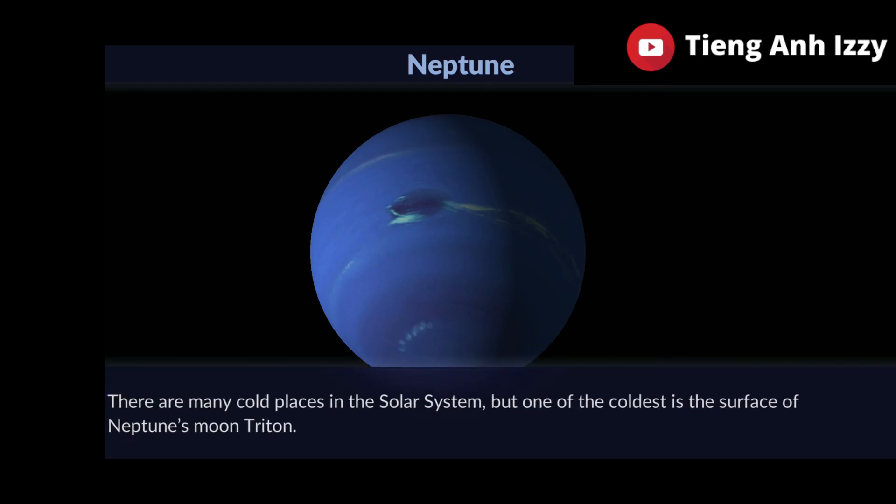There are many cold places in the solar system, but one of the coldest is the surface of Neptune's moon, Triton.